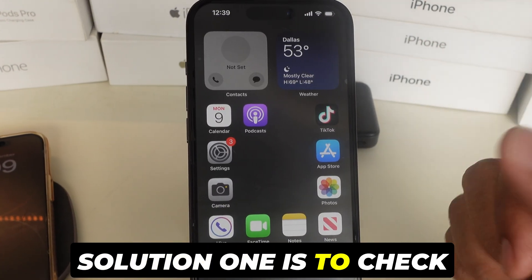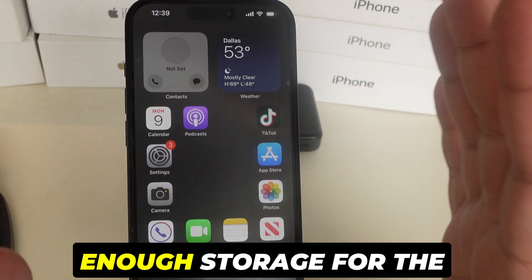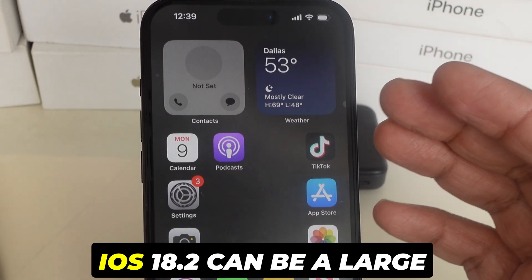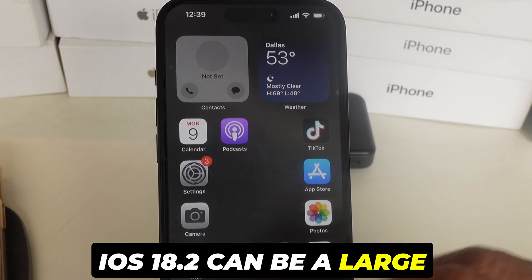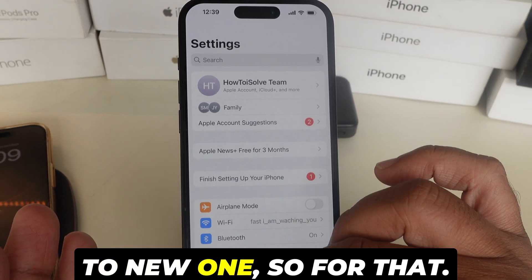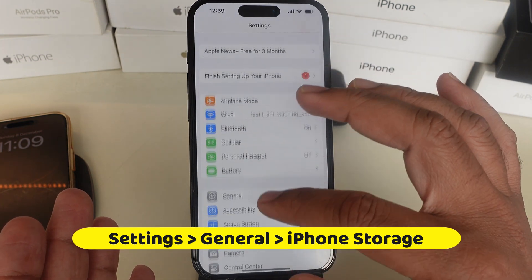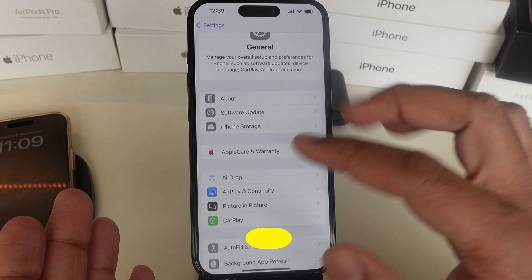Solution 1 is to check your device's storage space. First, make sure you have enough storage for the update. iOS 18.2 can be a large download if you update from an old version to a new one. So go to Settings, tap on General, and on this screen please select iPhone Storage.